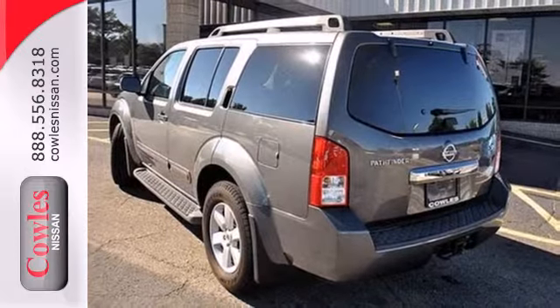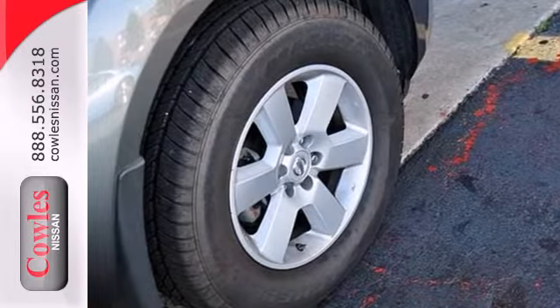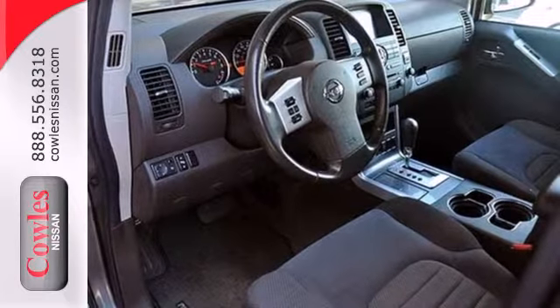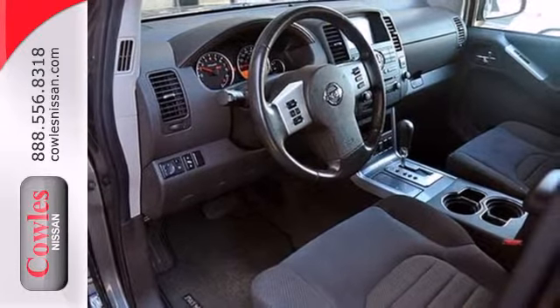With plenty of power, off-road capability, seven-passenger seating, and the luxury Pathfinder is known for, it's one of the most versatile SUVs on the road.